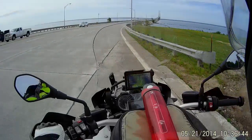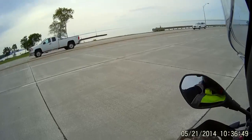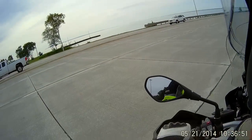We're waiting on Lenny to clear the toll booth. Might be able to see him in the mirror. There he is.